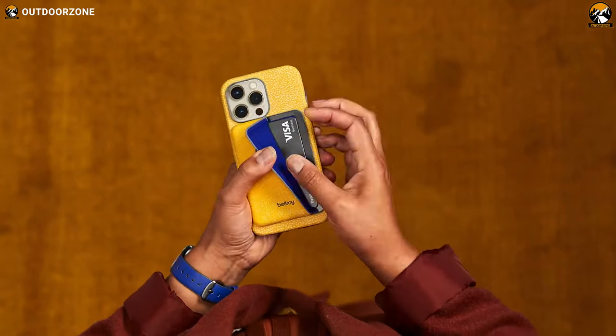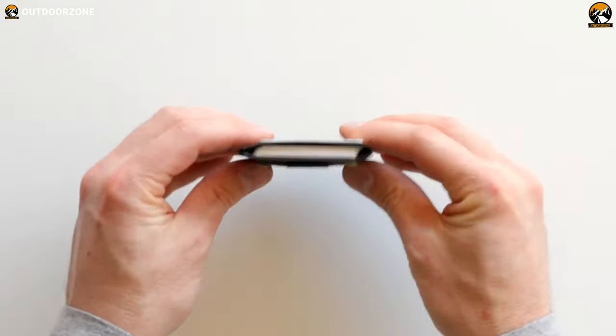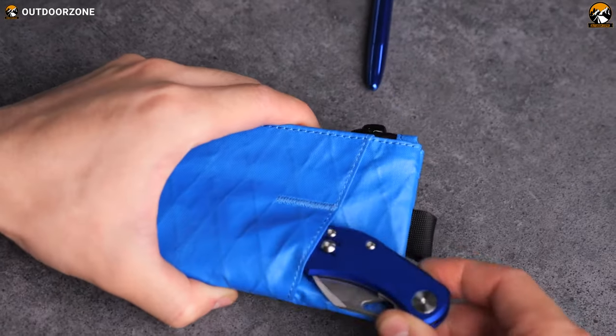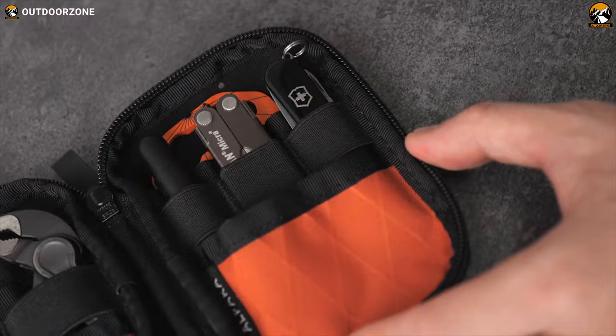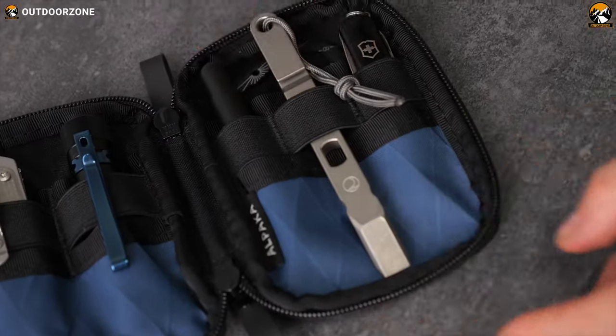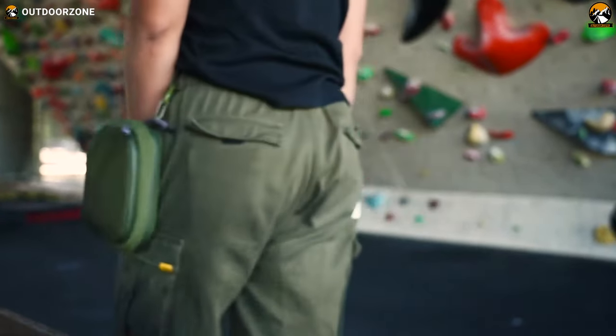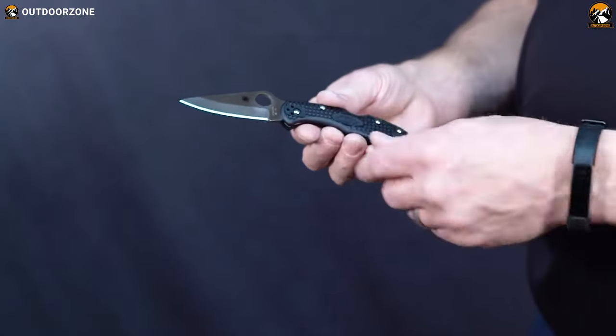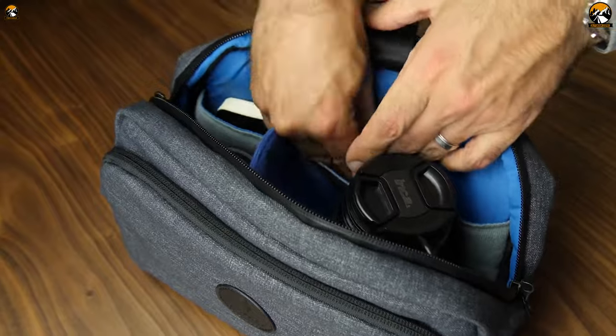EDC gadgets are compact and functional tools that enhance everyone's daily routine by offering convenience and ease of use. However, the range of products and features is constantly upgrading, which makes choosing the right EDC gear tough. So if you want to upgrade your EDC game, here are the 7 coolest EDC gadgets that are worth buying.